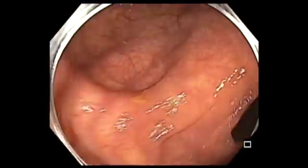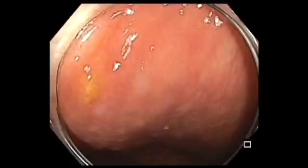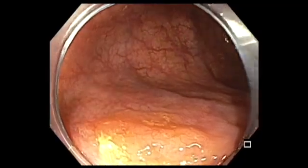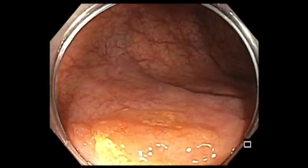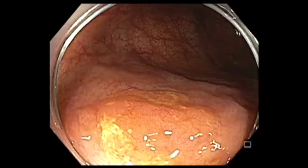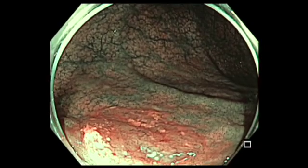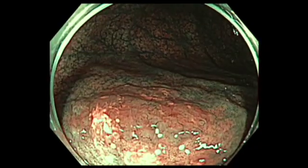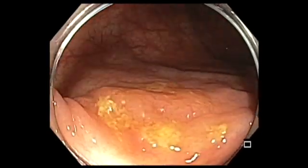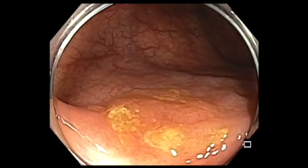now you see a polyp and once you see that, you rotate the scope, try to bring it down. When you bring it down, you can actually resect it. But before you resect it, you want to define the polyp better — and this looks like a subtle flat lesion, 2A Paris classification, with a little bit of mucus and indistinct borders.